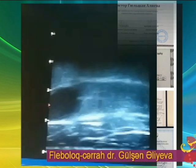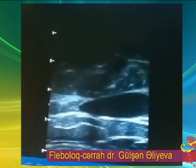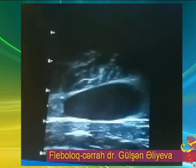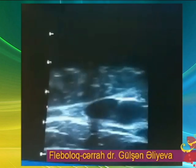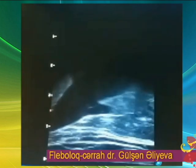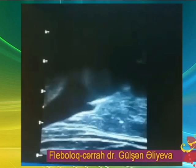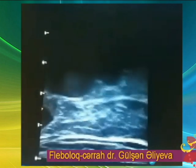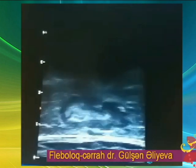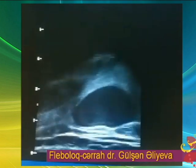Əməliyyat öncəsi patientimizi doppler müayinəsindən keçiririk. Gördüyünüz kimi, böyük dərəaltı venada kifayət qədər genişlənmə müşahidə olunur. Vena qut venasına açılır. Ön bəyir aksesuar venada heç bir dəyişiklik yoxdur. Ölçüsü normal, qapaq çatışmazlığı isə böyük dərəaltı venadadır.